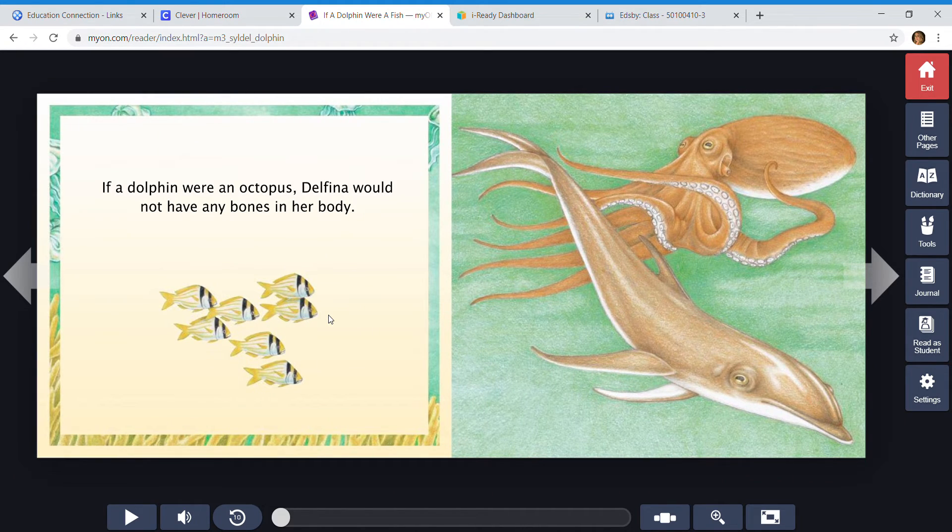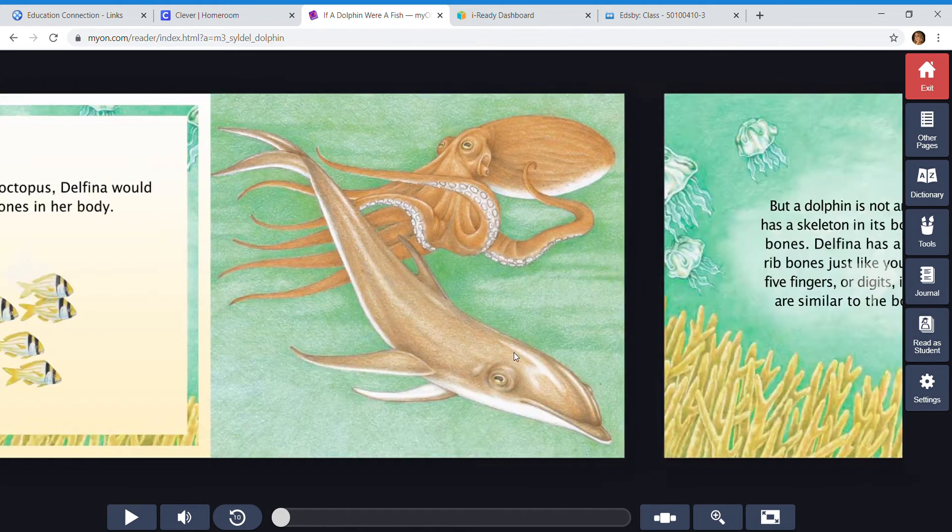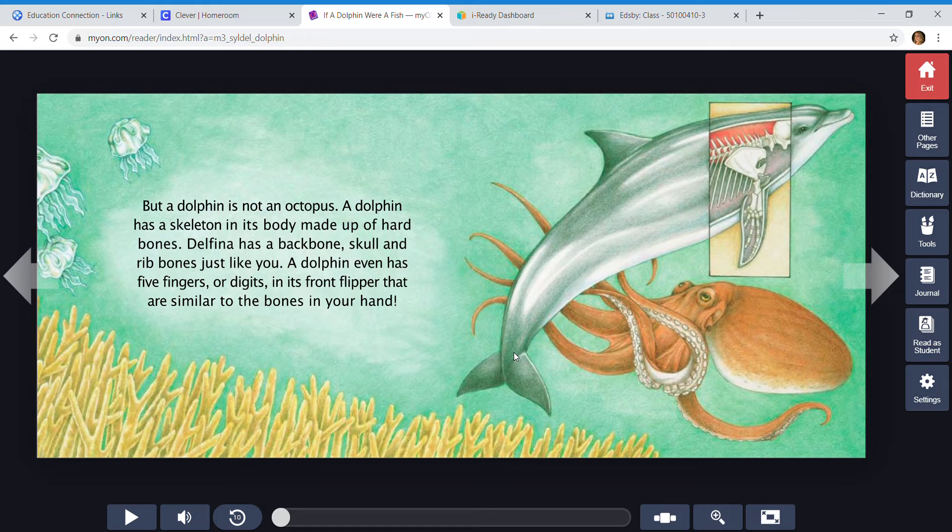If a dolphin were an octopus, Delfina would not have any bones in her body. But a dolphin is not an octopus. A dolphin has a skeleton in its body made up of hard bones. Delfina has a backbone, skull, and rib bones just like you. A dolphin even has five fingers or digits in its front flipper that are similar to the bones in your hand.